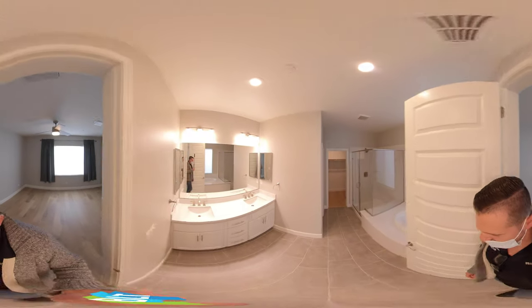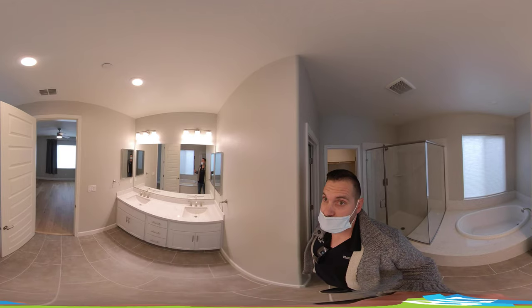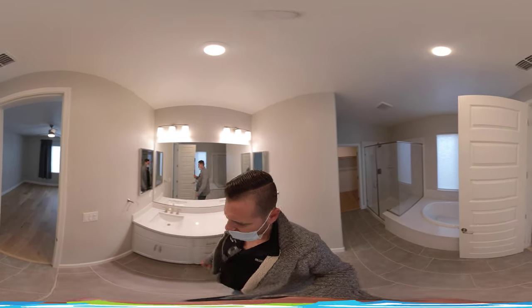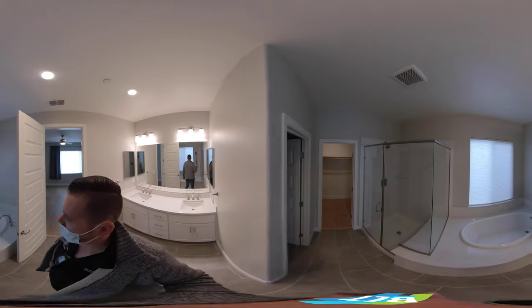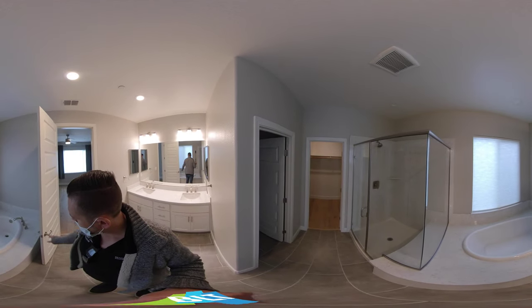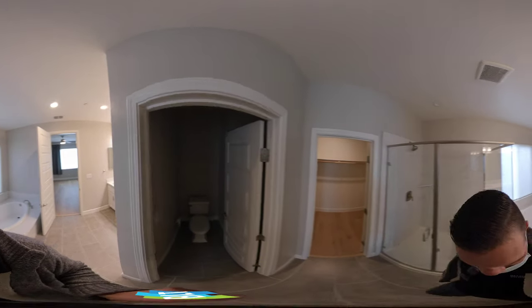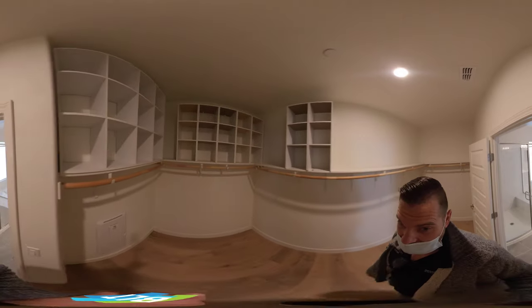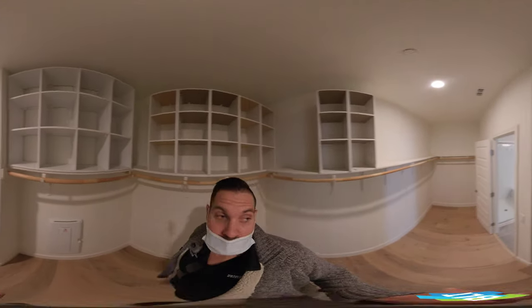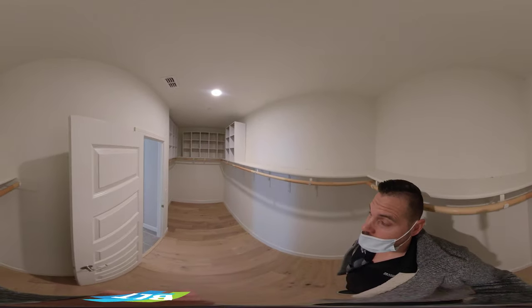Heading into the master bathroom, it's a nice wide walkway with dual sinks. Everything is clean with barely any blemishes — just minor touch-up paint needed in a few bedrooms. There's a full soaking tub, a three-quarters shower with a place to sit down, a toilet, and a walk-in closet. They also added some storage cubicles up top.